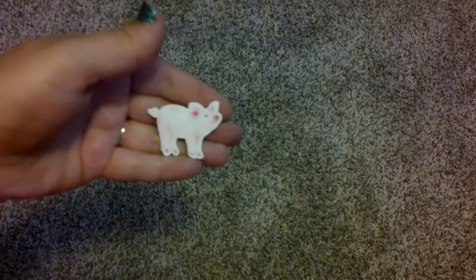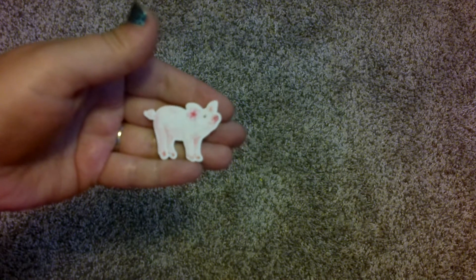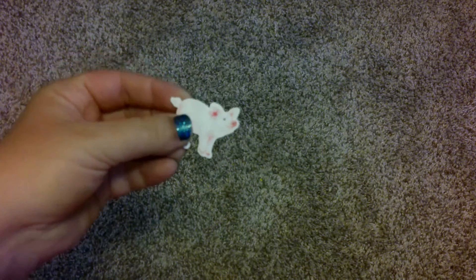Next I have this adorable pig. I actually don't eat pork because I love pigs so much — I just think they're super cute and I don't want to eat them. So I've got this pig cover minder.